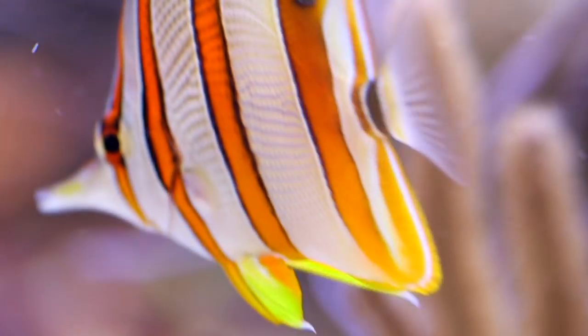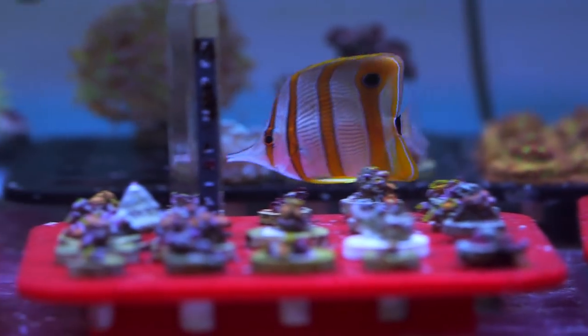The first one are copperband butterflies. This fish doesn't necessarily make sense to everyone because the biggest problem with them is that they have a very restricted diet — they really only eat things like worms and aiptasia, which is kind of why I have them. It's mainly for aiptasia control, and they do an amazing job of keeping those pest anemones down. The problem is that if they're not taking to a secondary food source they can starve. Luckily all of ours eat mysis shrimp, but you have to make sure they're getting all their nutritional needs.